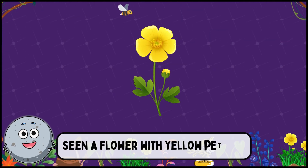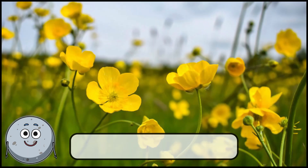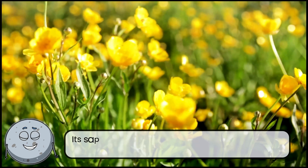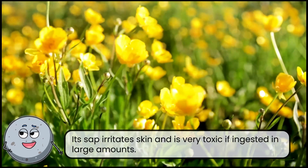Seen a flower with yellow petals? This is buttercup. Its sap irritates skin and is very toxic if ingested in large amounts.